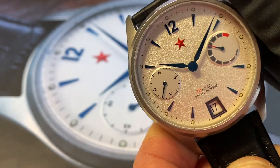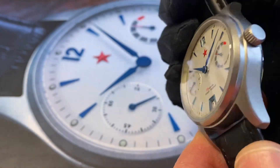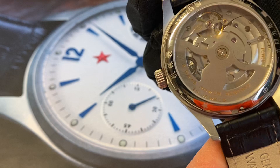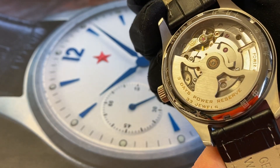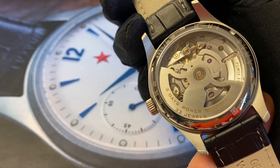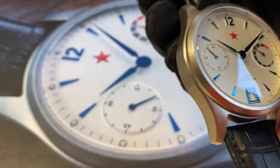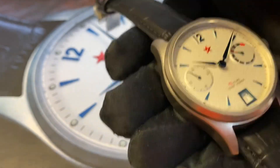This watch has a very big automatic caliber from Peacock with 31 jewels. It's a very accurate and solid caliber, and the watch itself is quite heavy.